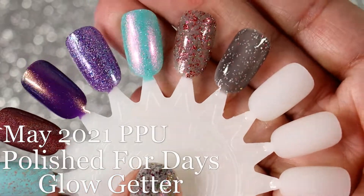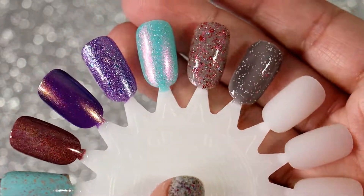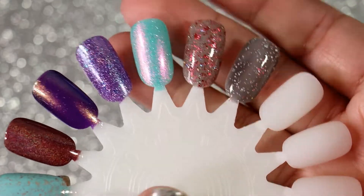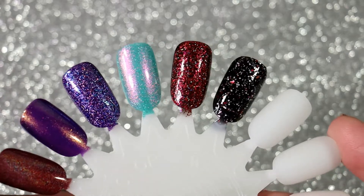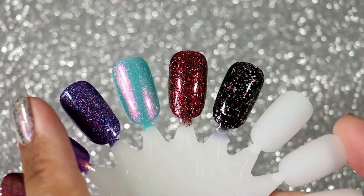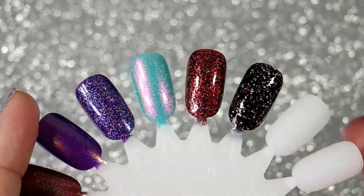Alright, I'm going to let these dry a little bit, come back with a second coat and top coat, and let you guys see the final results. So we are back with two coats and top coat for these four — HHC April and Polish Pickup May.